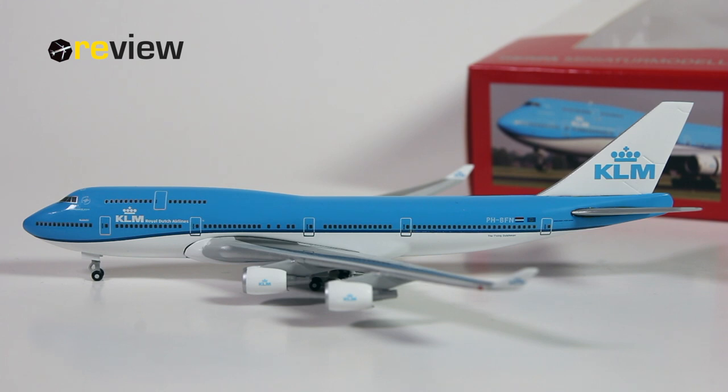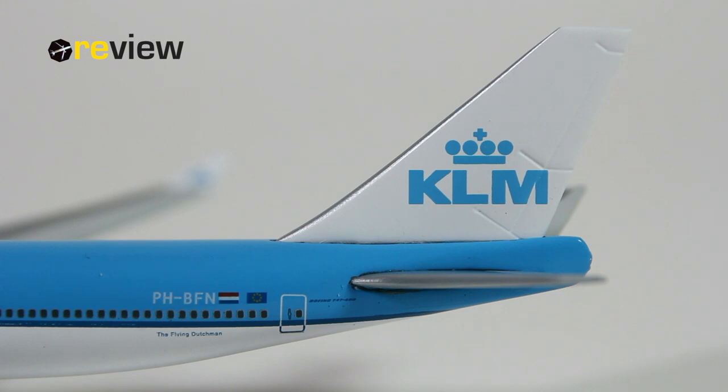Now, with no further ado, let's take a closer look at some of the many details this aircraft model has to offer. At the tail section, we find the iconic KLM branding on the vertical stabilizer. On the fuselage, we then have the full registration code of the aircraft, the flag of the Netherlands, the flag of the European Union, the aircraft type specification, and of course the historic slogan, the Flying Dutchman.